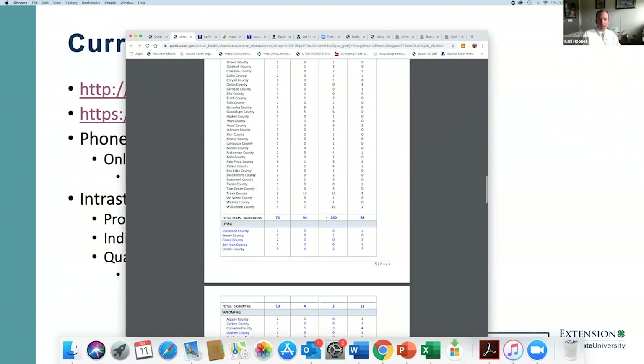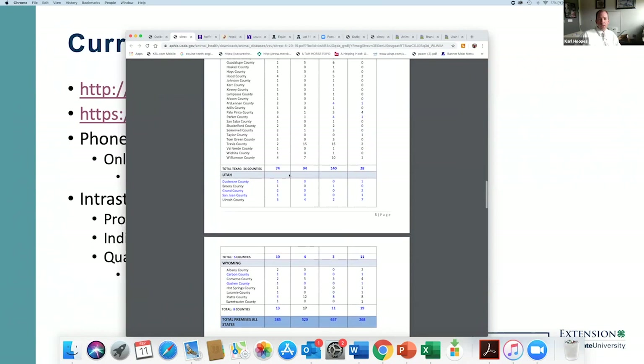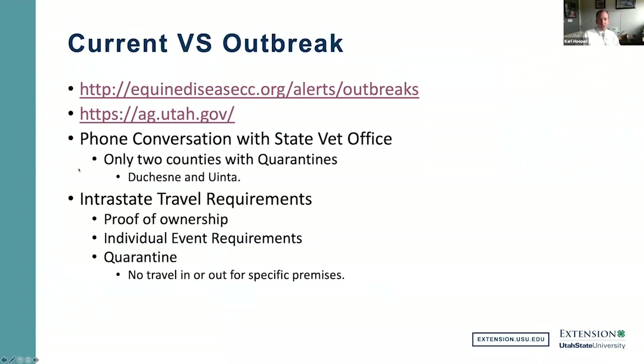Looking at Utah specifically, we currently have certain counties affected, with the number of premises affected listed. In Utah, it is only horses that we are seeing it in so far — we have not seen it in cattle. In a phone conversation with the state yesterday, they indicated that only two counties have quarantines remaining: Duchesne County and Uinta County. However, that can change at any point in time.